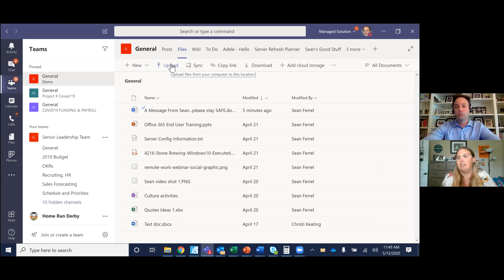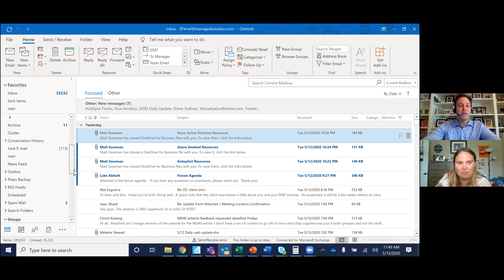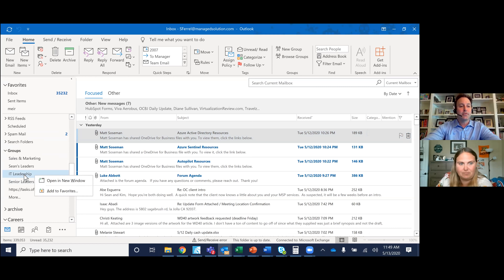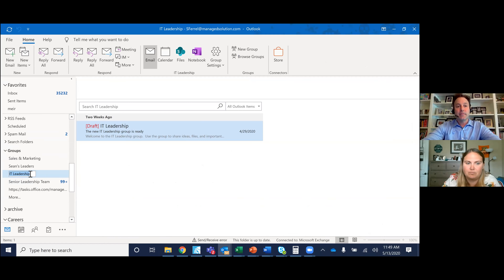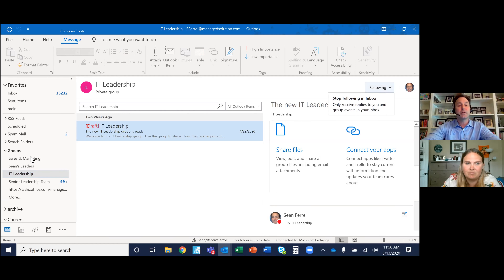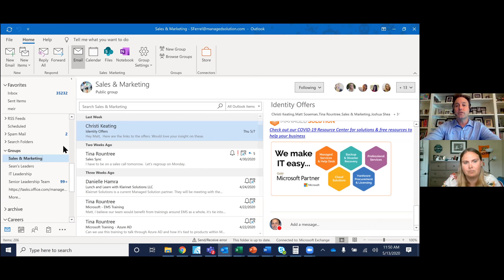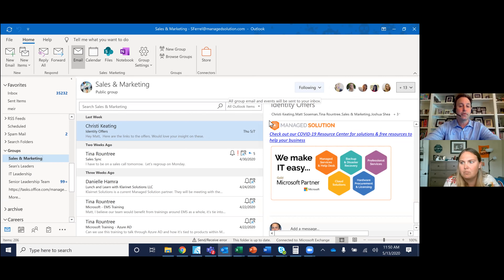Someone was asking how to delete a group in Outlook. You have to be the owner of the group — whoever created the group has the option to delete it. For example, in sales and marketing, only Tina or Christy — whoever created it — has access to delete it. They can do that from within Teams or from within Outlook, but they have to be the owner of the group.